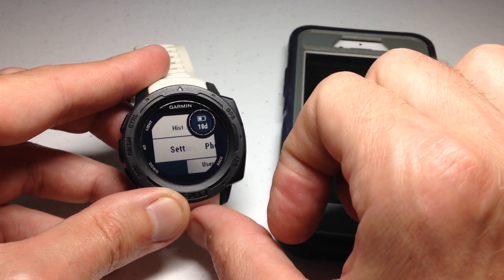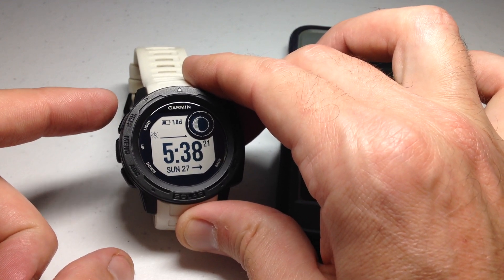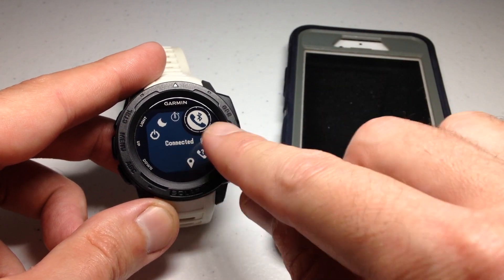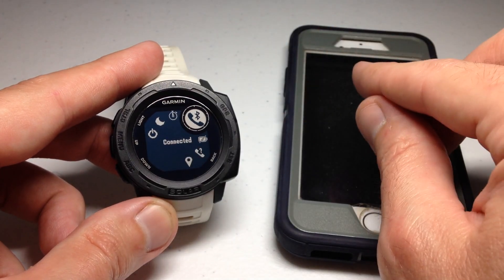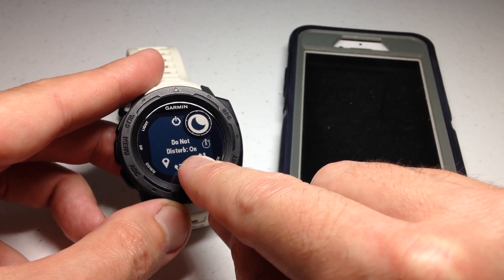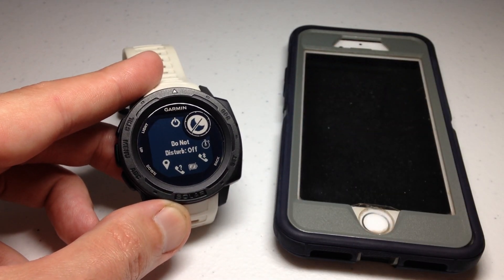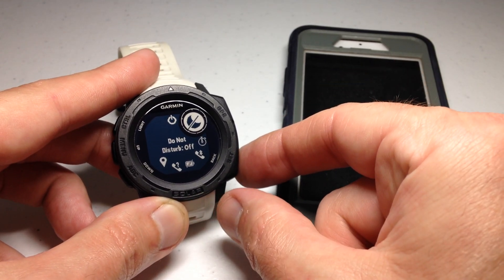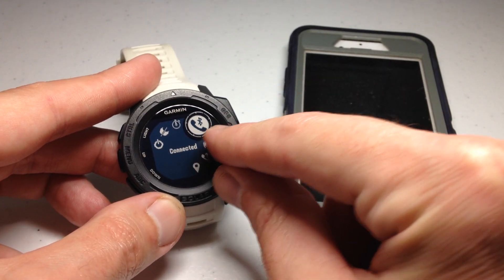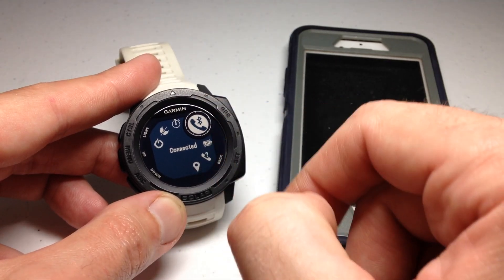Once you've confirmed those settings are on, press back. Next, hold down the top-left control button on the watch. You can see whether you're connected to your smartphone — if it shows disconnected, press the GPS button to attempt a connection. Also look for the moon icon and make sure Do Not Disturb is not on. I had it on — let's toggle that off. You'll also notice the phone icon showing your connected status; I've done a previous video on adding that to your control wheel.